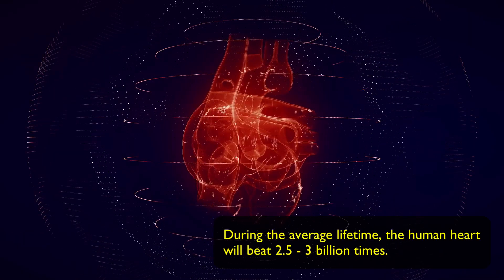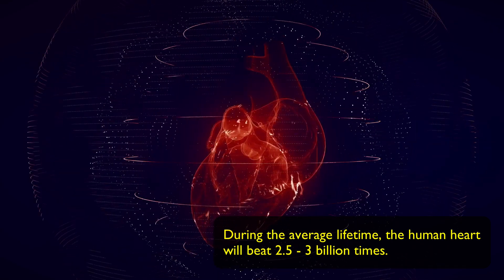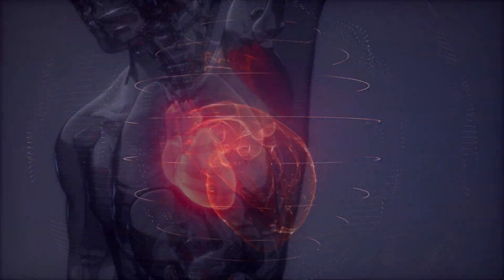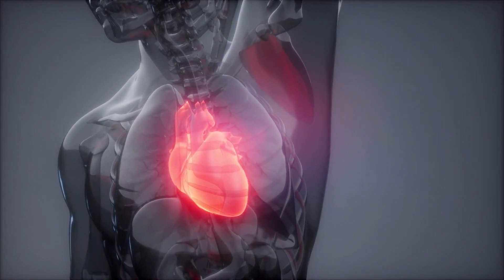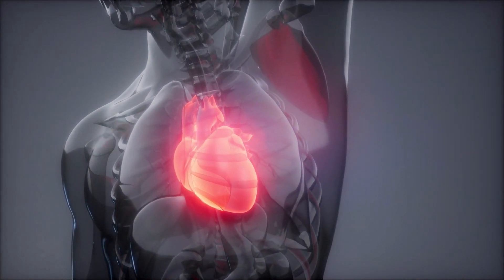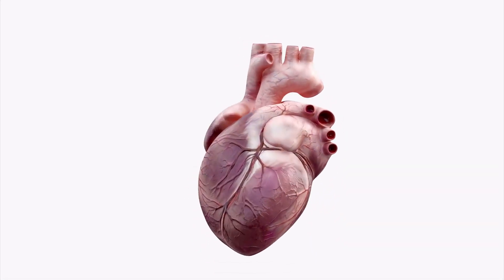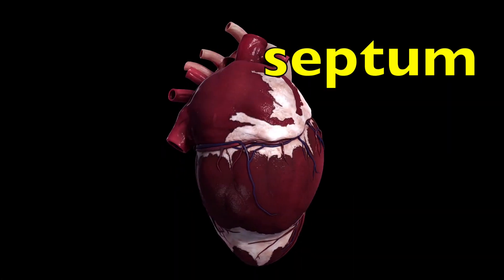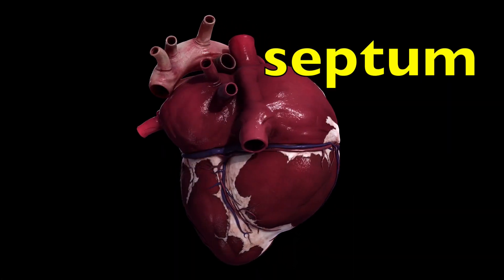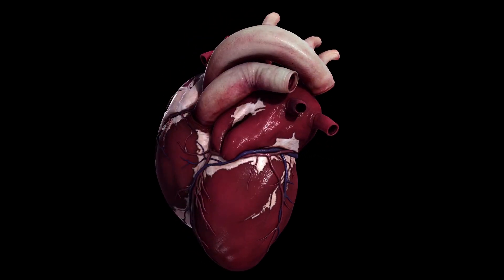In fact, during the average lifetime, the human heart will beat two and a half to three billion times, and it averages about 70 to 80 beats every minute. Your heart is made of four chambers — two upper chambers and two lower chambers. Running down the middle of your heart is a thick wall of muscle called the septum, and the septum's job is to separate the left side and the right side of your heart.